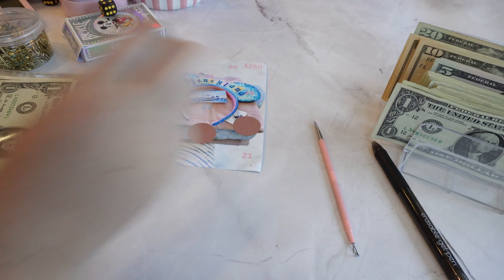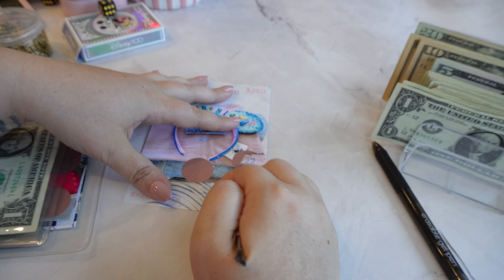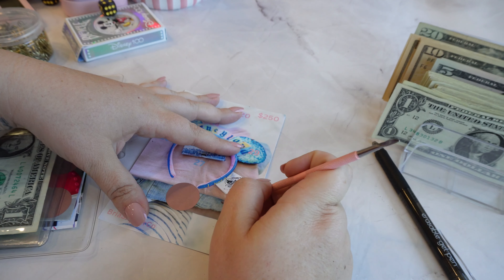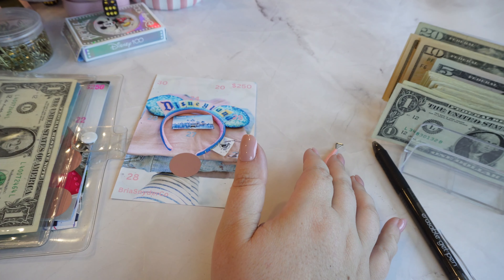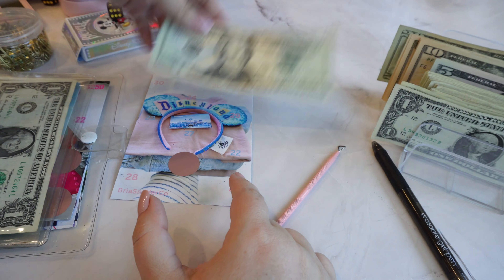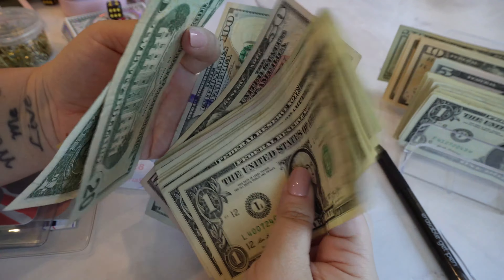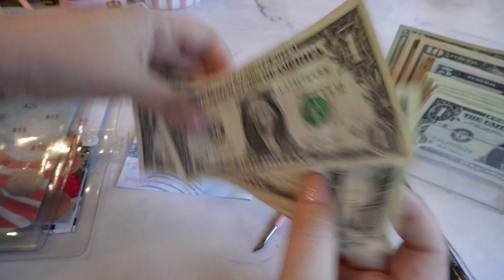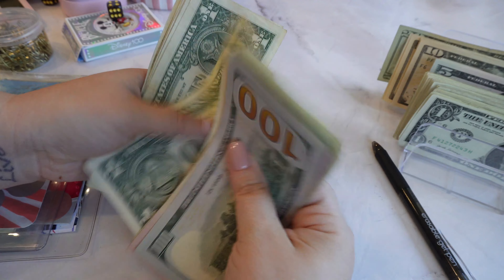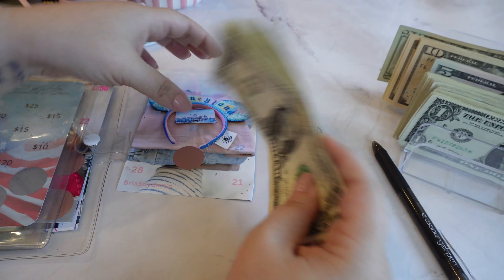Next we have clothes — we're doing $22. So $21 and $2. Now in clothing we have $150, $170, $190, $210, $215, $216, $217, $218, $219, $220, $221, $222, $223, $224 total.